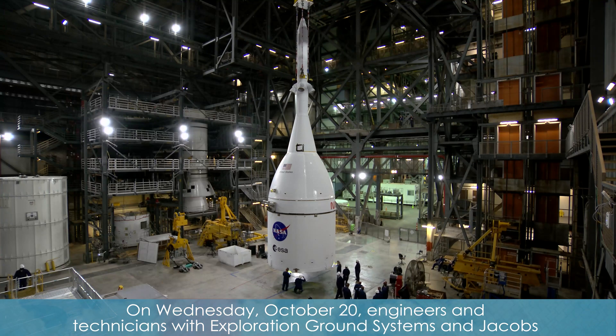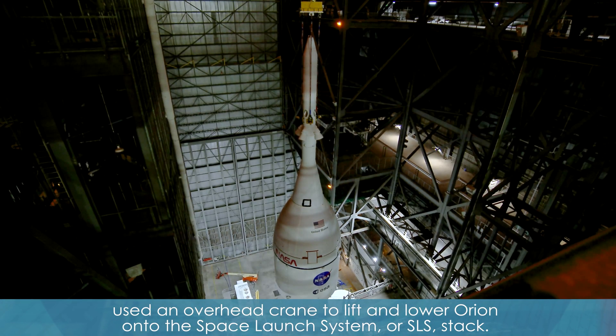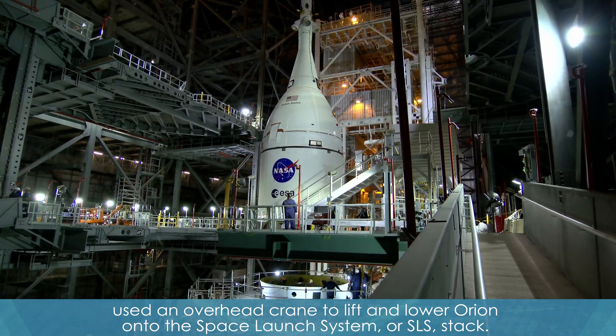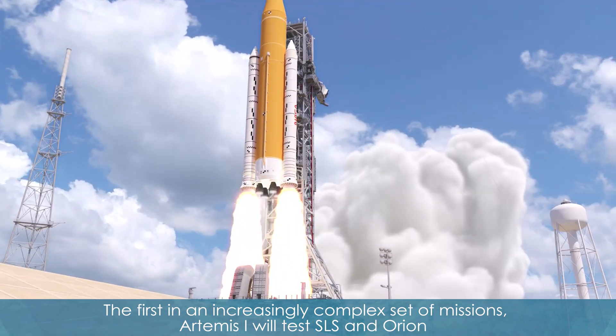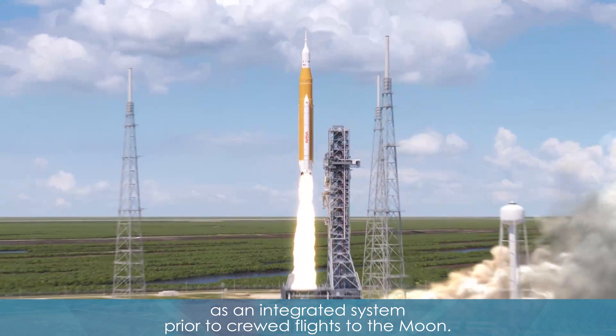On Wednesday, October 20th, engineers and technicians with Exploration Ground Systems and Jacobs used an overhead crane to lift and lower Orion onto the Space Launch System, or SLS, stack. The first in an increasingly complex set of missions, Artemis I will test SLS and Orion as an integrated system prior to crewed flights to the moon.